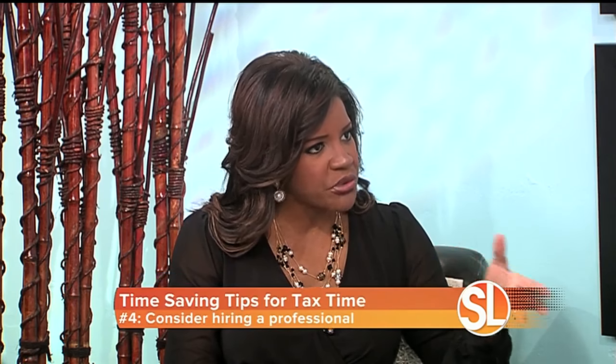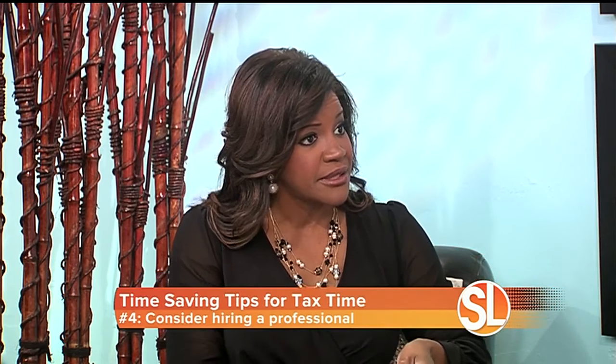Consider hiring a professional. There are definitely times when it's appropriate. Things like complex investment transactions, a significant income or expense change, if you bought or sold a home, if you rented a home or have an investment property — those might be times you want to consider getting a tax professional. Some of these investments we make throughout the year are complex, and the tax codes could be different. Going to someone reputable and professional can make it a lot easier.